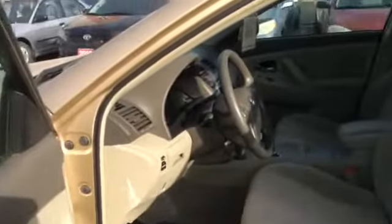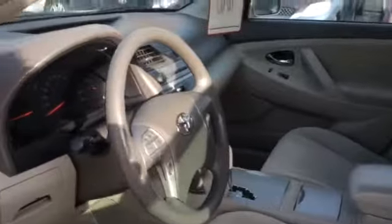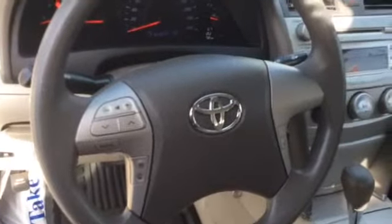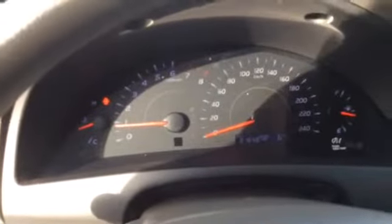This Camry has power locks and power windows. The driver's seat is power as well. And there's a look at the steering wheel mounted controls for the radio and the Bluetooth. There's a look at the dashboard.